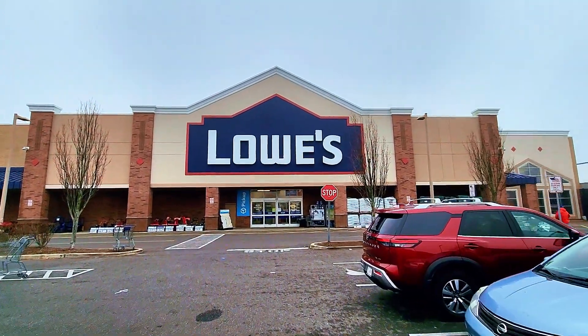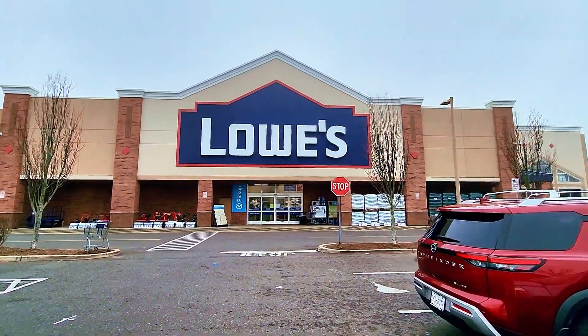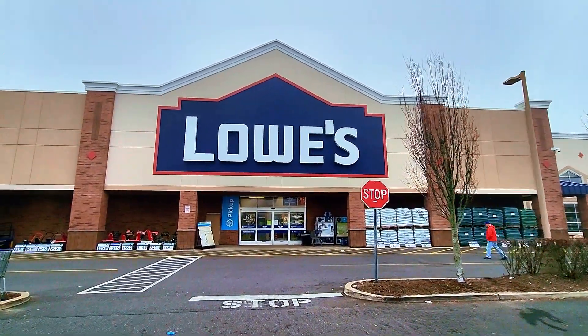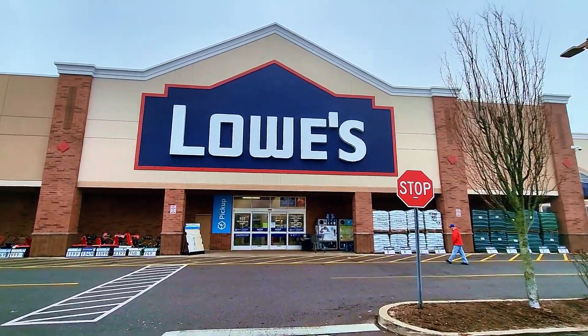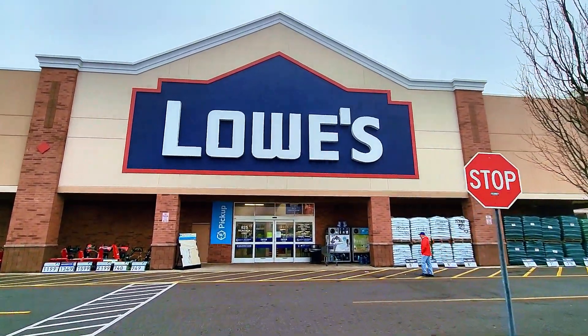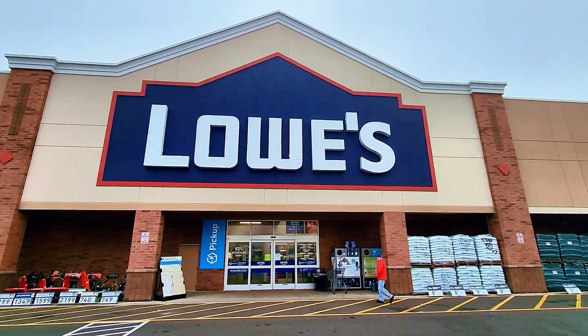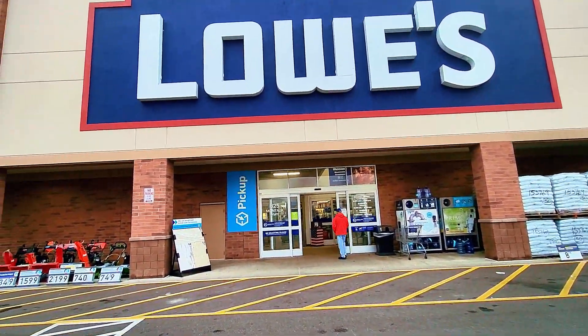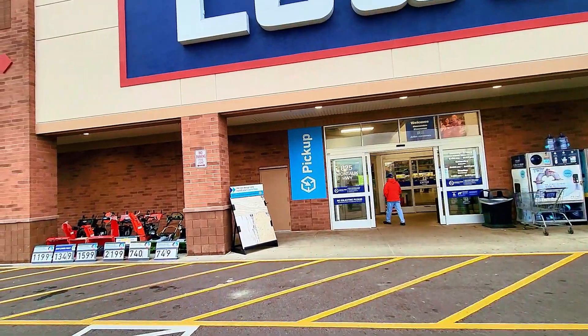Hey guys, welcome back! Today we're gonna check out Lowe's to see what they have on sale the day after Christmas. We're gonna be inside the store and find out what's available. Let's check out the deals on tools and everything else, but first we're gonna check out the snow blowers.